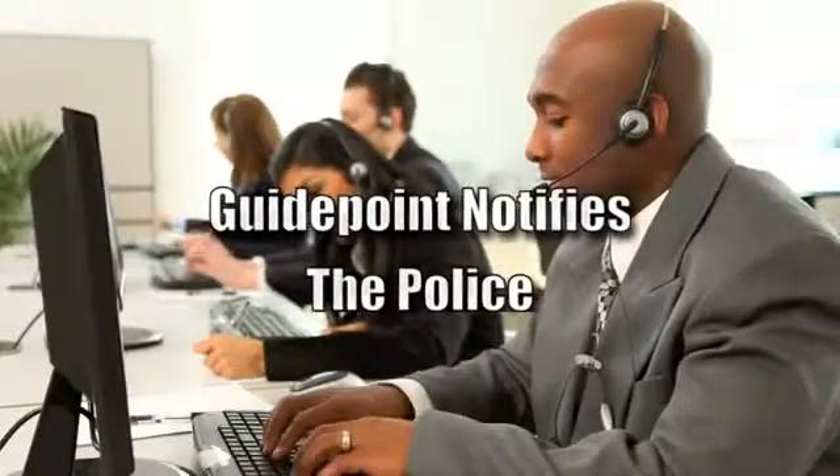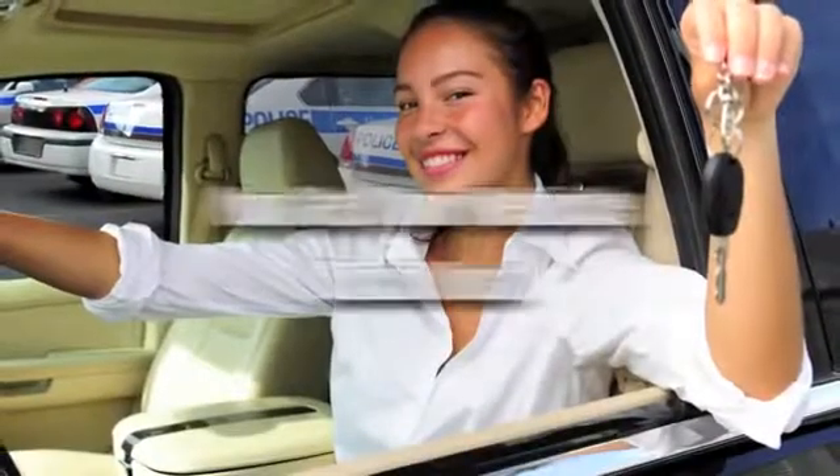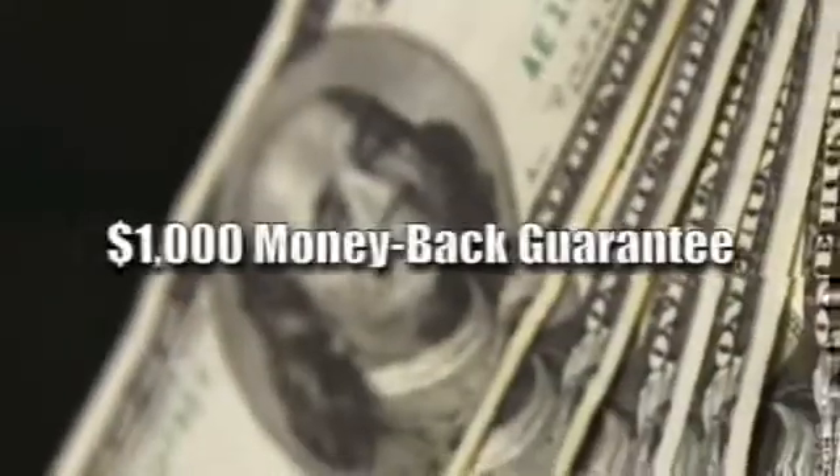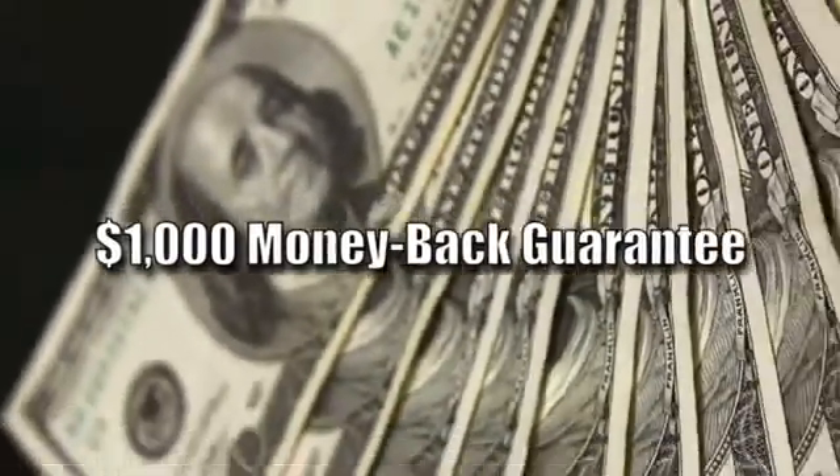Then, your stolen vehicle recovery specialist contacts law enforcement, who will track down your vehicle and return it to you. And if by chance GuidePoint can't find your vehicle, you're covered with GuidePoint's $1,000 money-back guarantee.